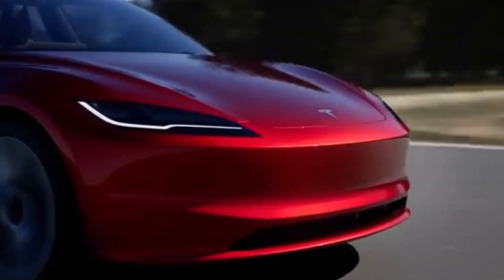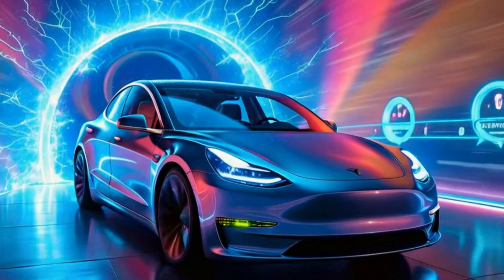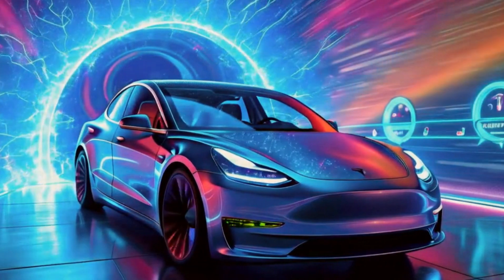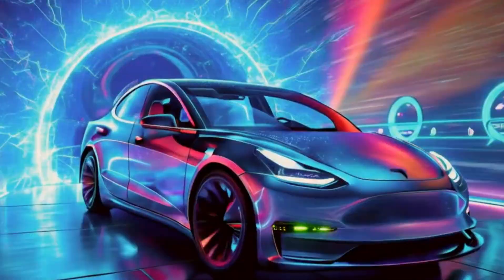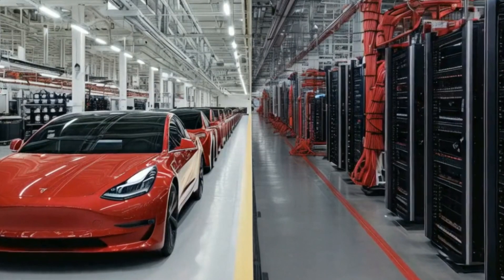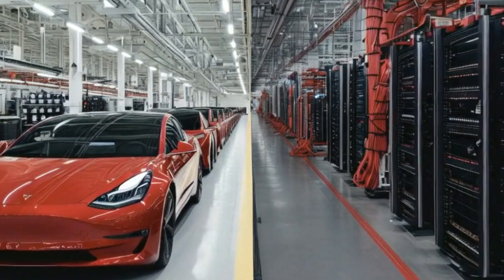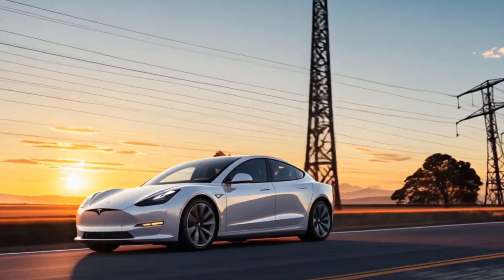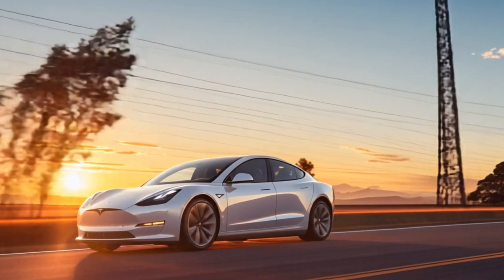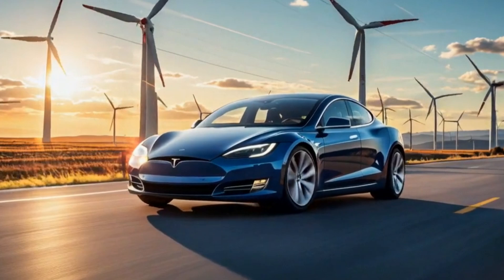I want to hear from you — what feature are you most excited about in the new Model Y? Are you pumped for the potential Robotaxi, or are you just hoping for a more affordable Tesla? Drop your thoughts in the comments below, I read every single one. Let's take a moment to appreciate what Tesla's doing here. They're not resting on their laurels — they're pushing the envelope, trying to make their best-selling car even better, and in the process, they might just be redefining what we expect from our vehicles.